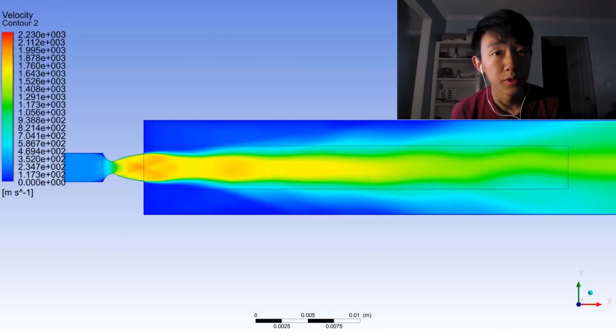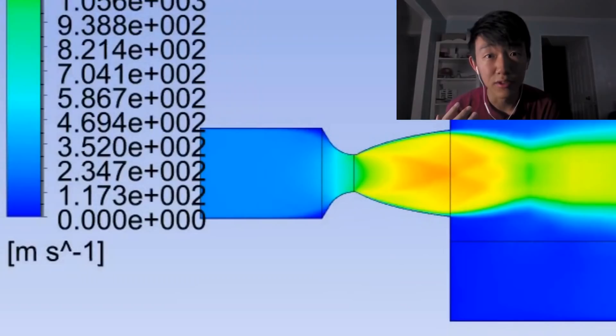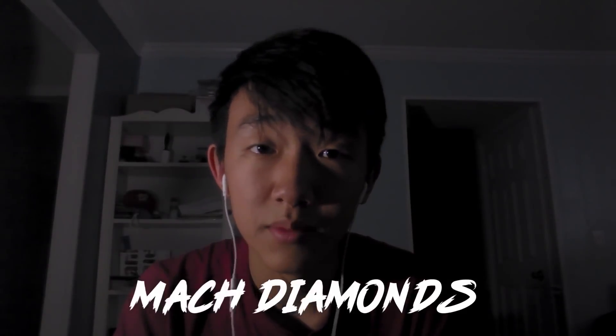This is the contour of the simulation results for velocity color coding. There are two things that can tell us that our nozzle design succeeded. Using the color code, you can see that as the gases expand to the throat, they approach the speed of sound. Also, these little bumps you see outside of the nozzle — those are called Mach diamonds, and they're a good sign that our flow has gone supersonic. Plus, aren't they just pretty?